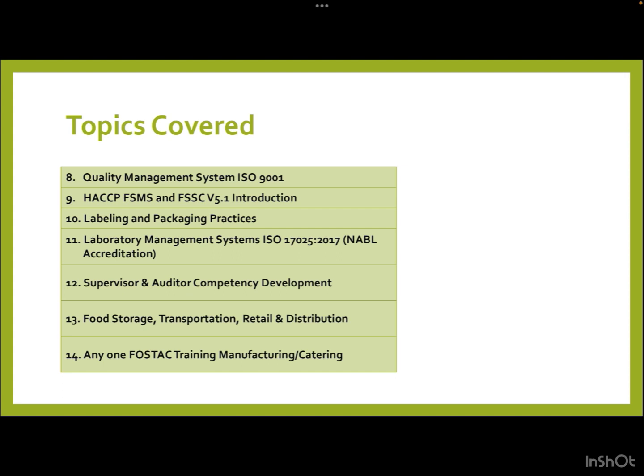We will also cover quality management systems — the ISO 9000 series — HACCP (Hazard Analysis Critical Control Points), FSMS (Food Safety Management System), FSSC version 5.1, labeling and packaging practices, laboratory management systems — the ISO 17000 series — NABL accreditation procedures, supervisor and auditor competency development, food storage, transportation, retail and distribution, and foster training in manufacturing or catering.